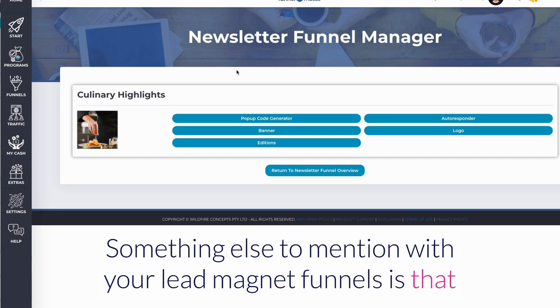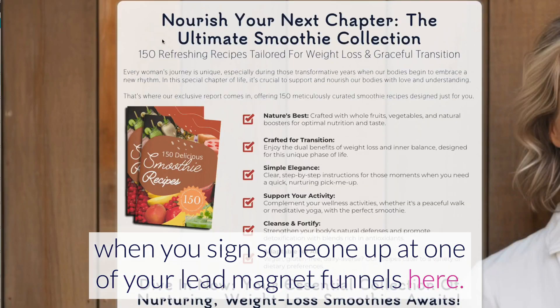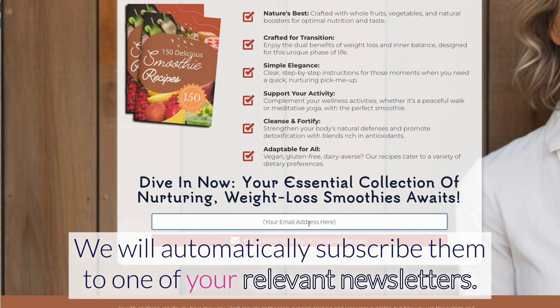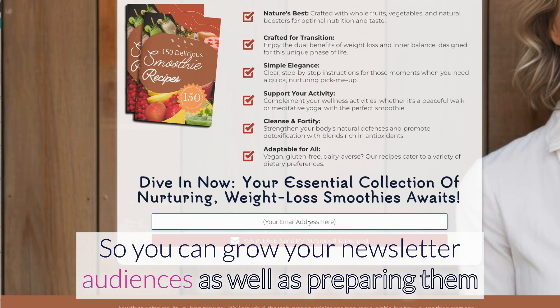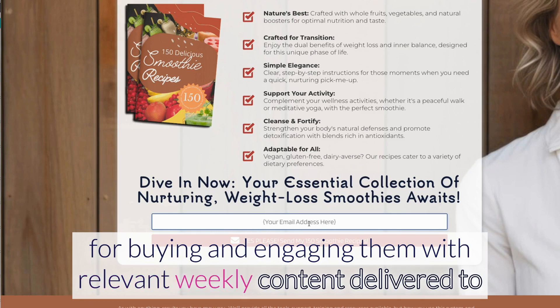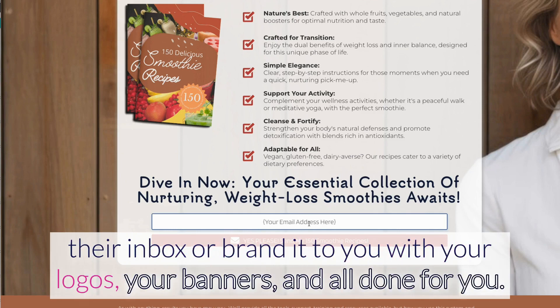Something else to mention: when you sign someone up at one of your lead magnet funnels, we will automatically subscribe them to one of your relevant newsletters. So you can grow your newsletter audiences as well, engaging them with relevant weekly content delivered to their inbox — all branded to you with your logos, your banners, and all done for you.